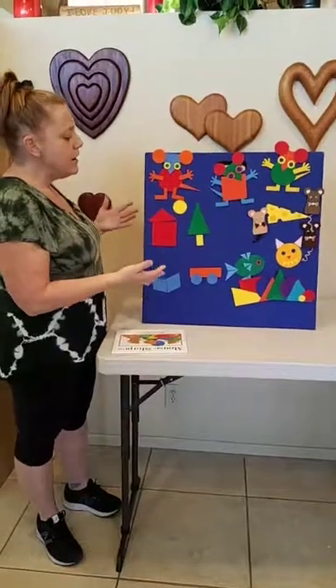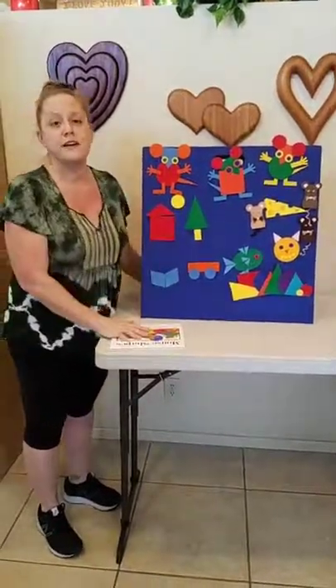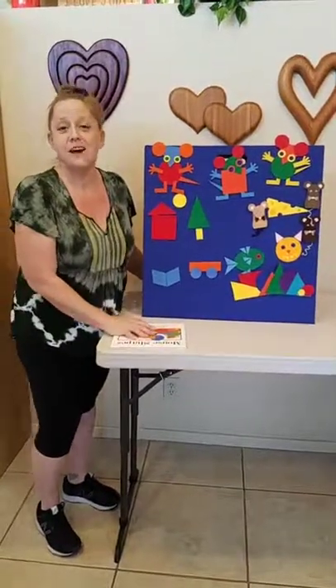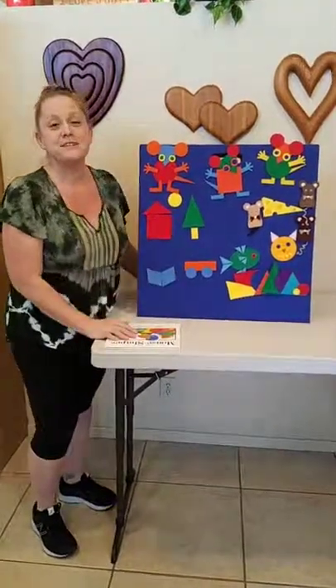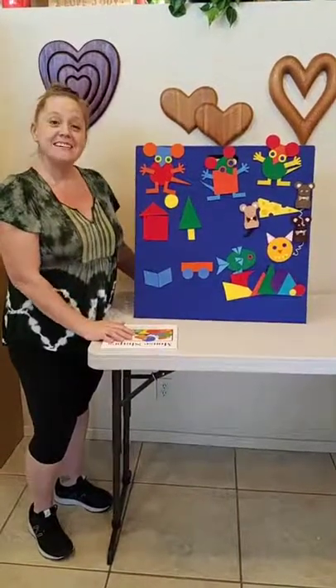Feel free to put this right down on your center. My favorite thing is to tell the story and then give it to the children and let them retell it. Thanks! Have a great day!